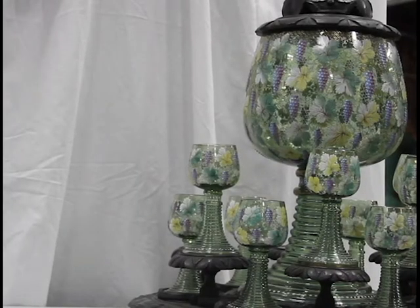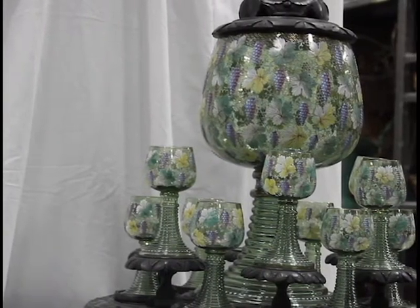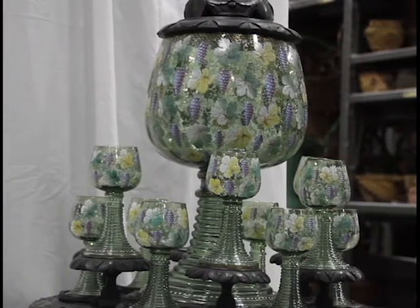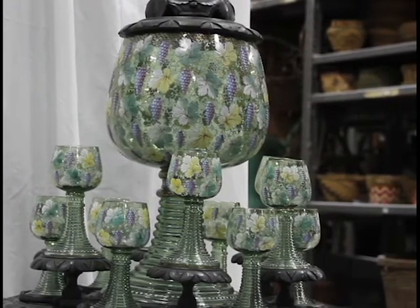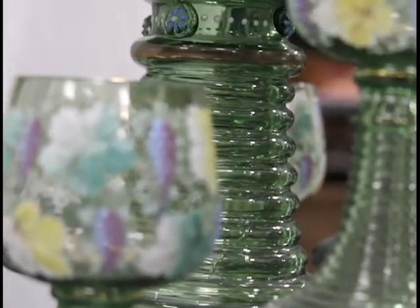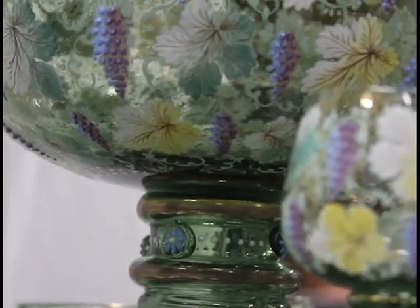This set of wine glasses and decanter starts its journey in Germany in the mid-1800s. Römer glass is well known for its unique greenish-hued coiled stem and is named for the Romans who first introduced wine grapes to Germany in 300–400 AD. Originally dubbed forest glass, it gets its color from a mixture of forest sand and potash. The bowls are hand-painted and show intricate designs of grapes, vines, and gold leaf.